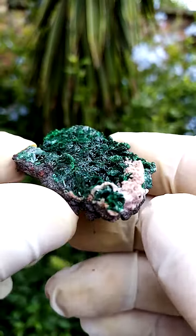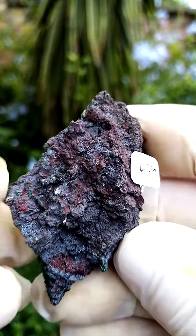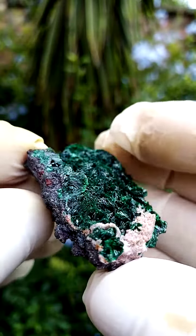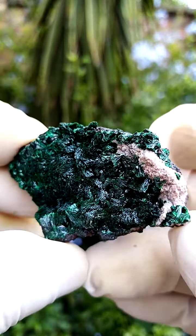From the Tsumeb mine in Namibia, what we have is a little bit of matrix here. I can't make out what this matrix is. Relative weight, pretty heavy. And then sitting on this would be this lawn of malachite crystals.